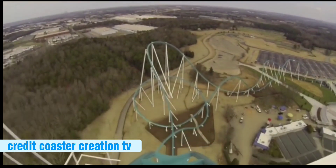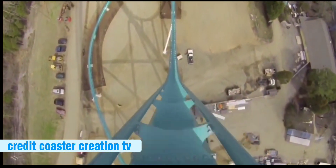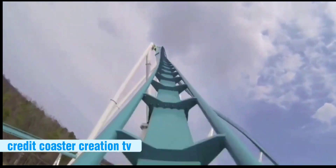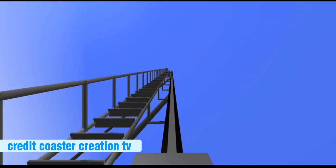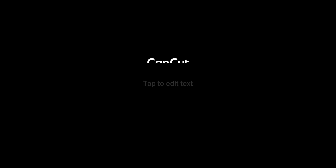Number 1: Fury 325. The reason I like Fury more than Intimidator is because Fury has a fuller layout, and really that's the only reason — not the best reason, but there it is. That's the end of my list. My name is Christopher, and my next video may or may not be out by the time you're watching this.